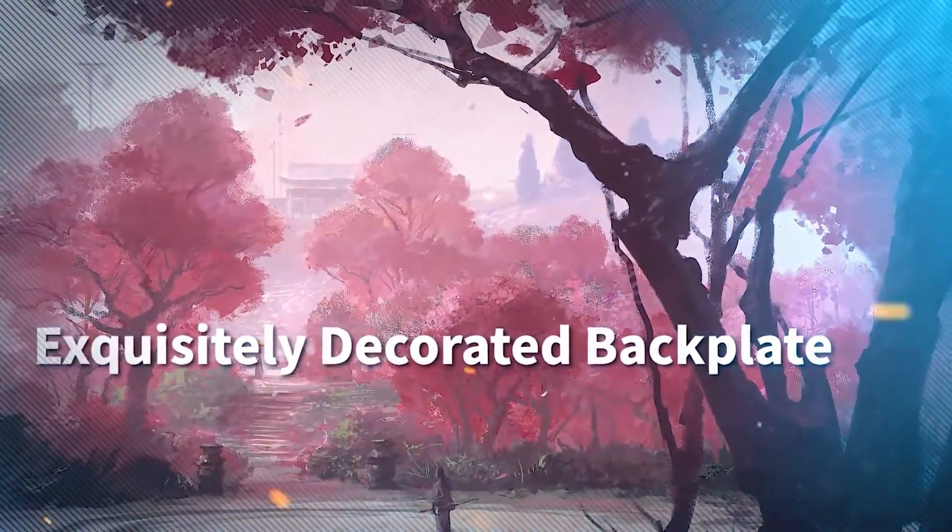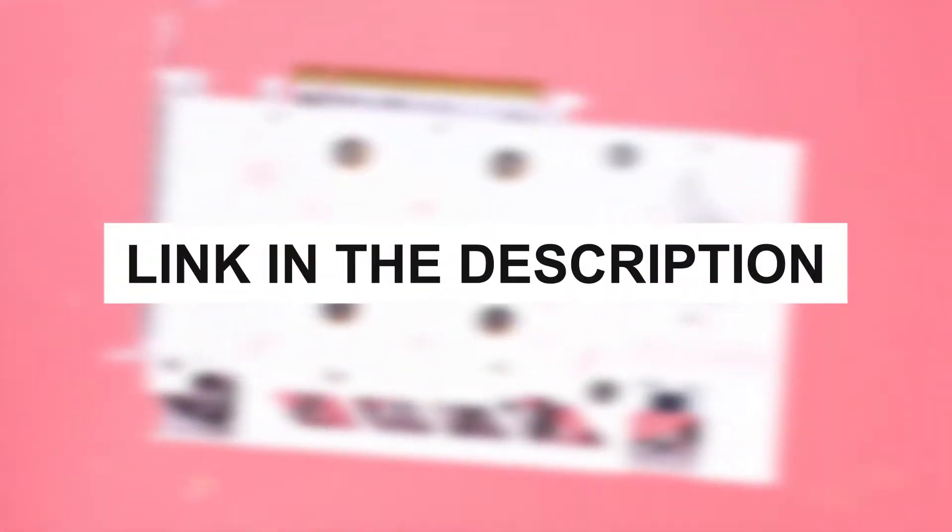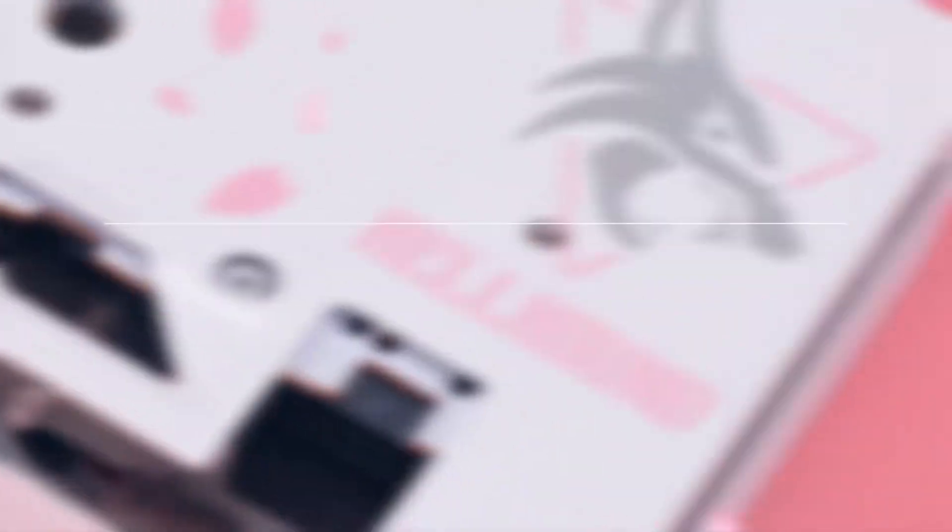Stick around as we explore each one in detail and discover the standout choice for your setup. For more details, don't forget to check the links in the description.